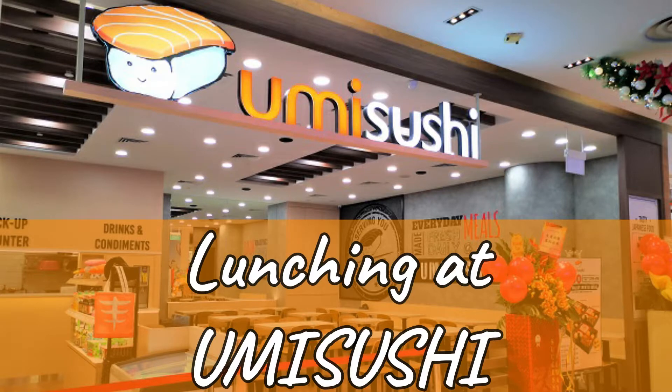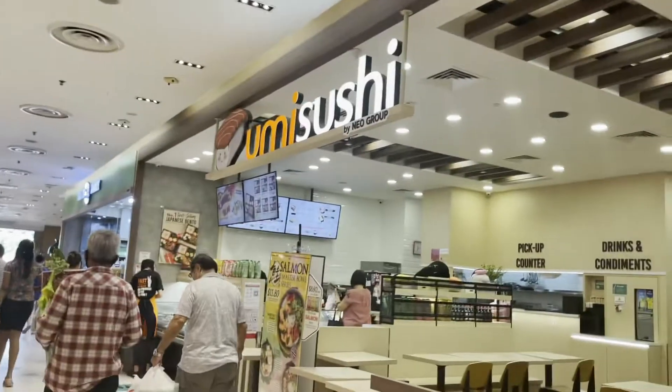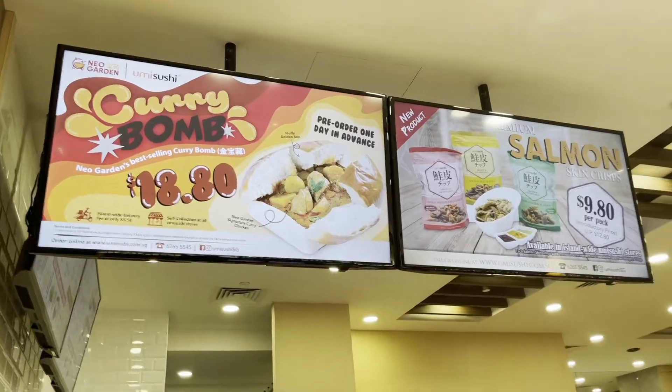Hey there YouTubers, welcome back to my channel. In this video I'd like to share with you how we had our lunch on the budget. This is Umi Sushi at Hougang. Let's check out what they have.